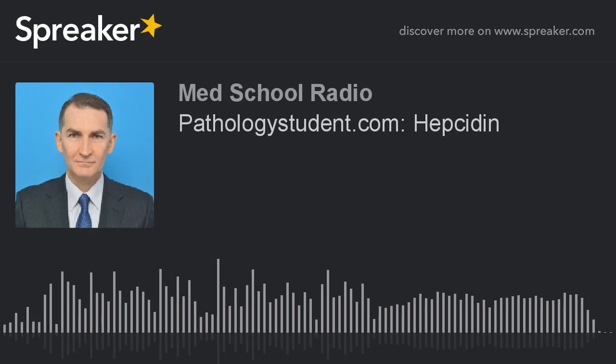It's time to talk about hepcidin. Hepcidin is a little peptide made in the liver that helps regulate iron levels. It inhibits iron movement from intestinal cells into the plasma. Hepcidin does this by binding to and inhibiting ferroportin, which is a protein involved in transporting iron across cell membranes. This prevents the iron from leaving the intestinal cell, so it ends up getting stuck in the cell and lost when the cell sloughs off into the stool.